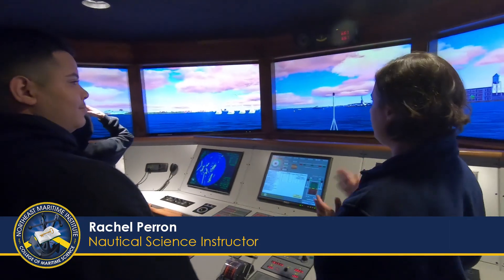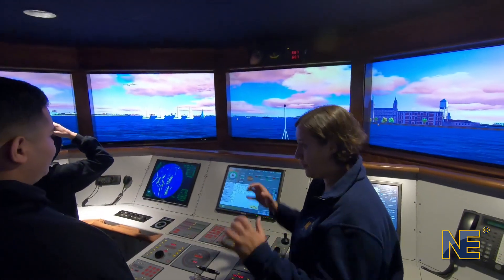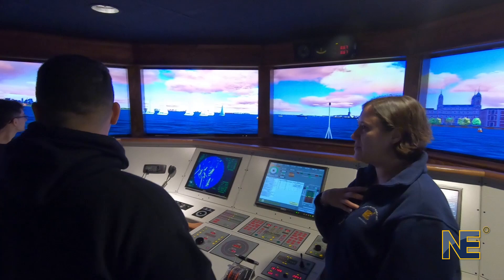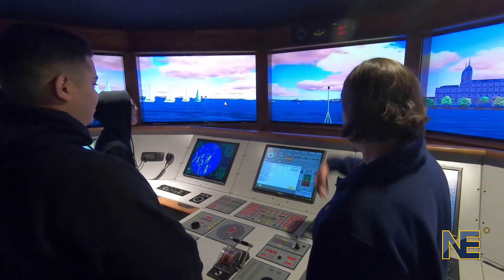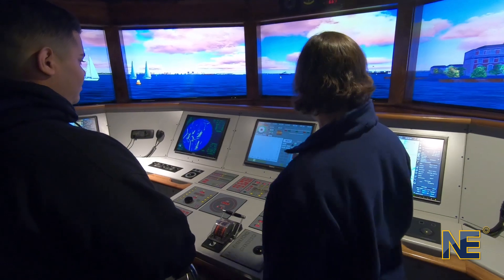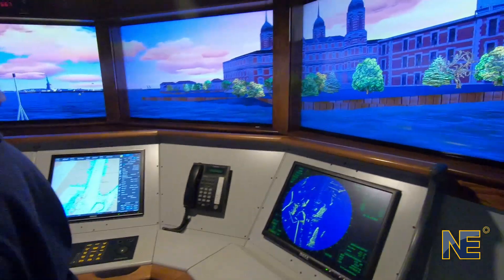We've built all this stuff in here for you — everything you see is something that an instructor has sat down and put into the system to make it more realistic. It's pretty cool being me when I get to build a simulation, because I can say I want a whole flotilla of sailboats over there. Should we be worried about how deep it is here? Yes — we're pretty close to shore and we want to make sure we're not going to run aground.